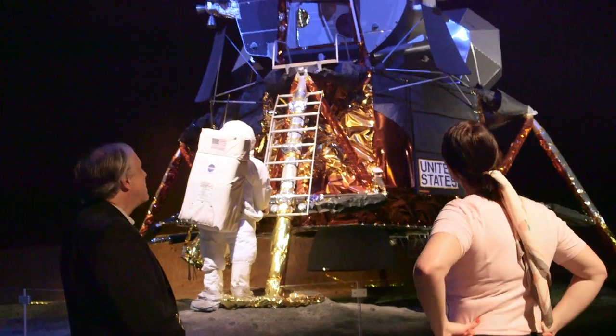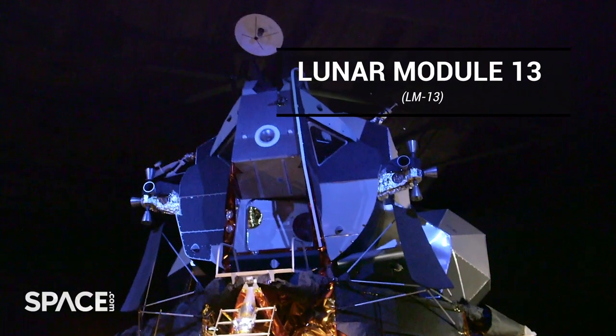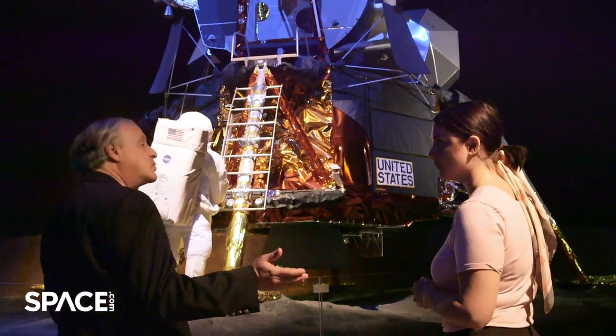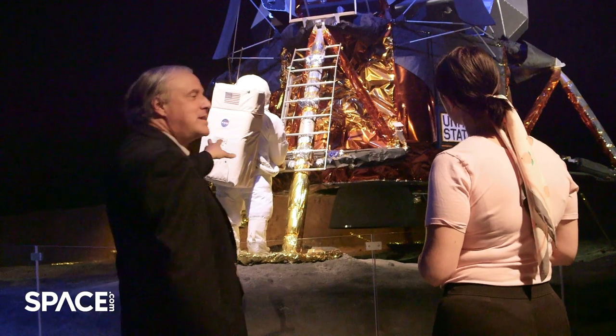This is Lunar Module LM-13, and it's one of only three original Lunar Modules still on Earth. This would have flown had the Apollo program continued — there were supposed to be three more landings: Apollo 18, 19, and 20, which were all canceled. This would have gone to the moon on Apollo 19, and it wouldn't be here.